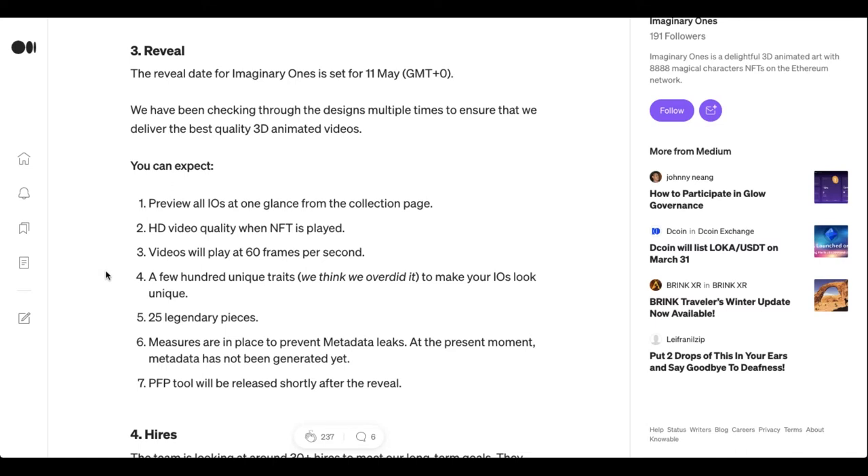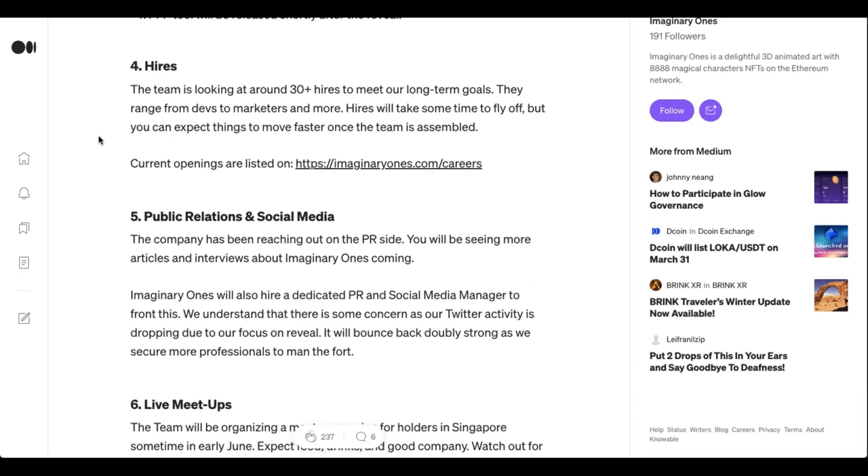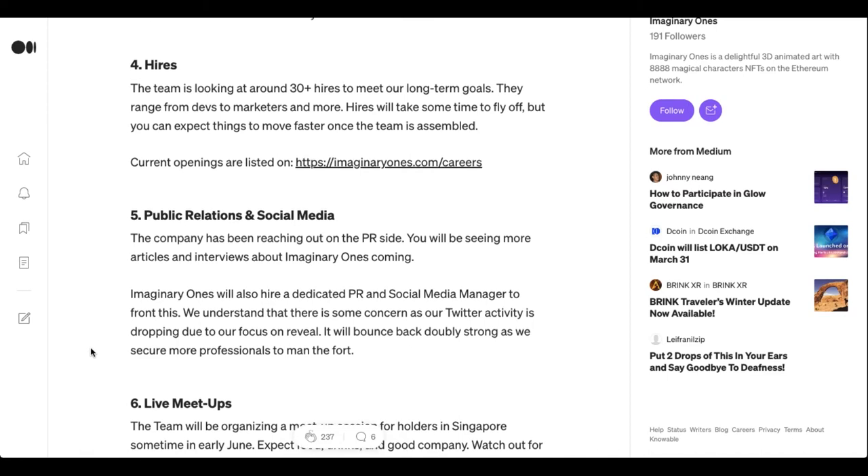And then the reveal — we can expect really high-quality artwork, 60 frames per second. It looks like they've done a few hundred different unique traits, and they've got 25 one-of-one legendary pieces along with rares and commons. The PFP tool we talked about is going to be really nice. They've got the career page and they're looking to hire over 30 people, and once that happens they'll launch this thing full steam ahead.